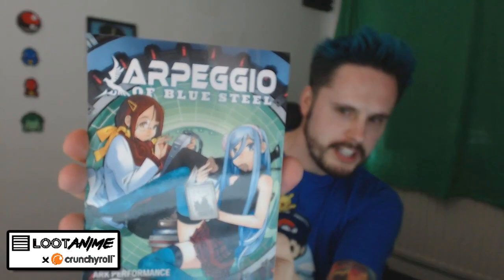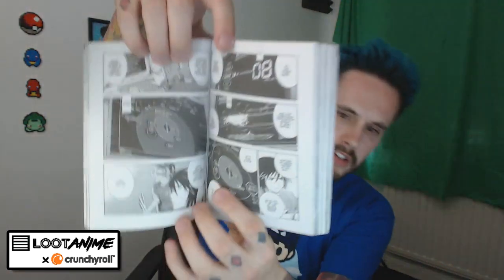We have volume one of Arpeggio of Blue Steel — I'm probably pronouncing that wrong, but it already looks like a good story. I'm going to work my way through this later on. This is beautiful — they send you so much stuff in this.